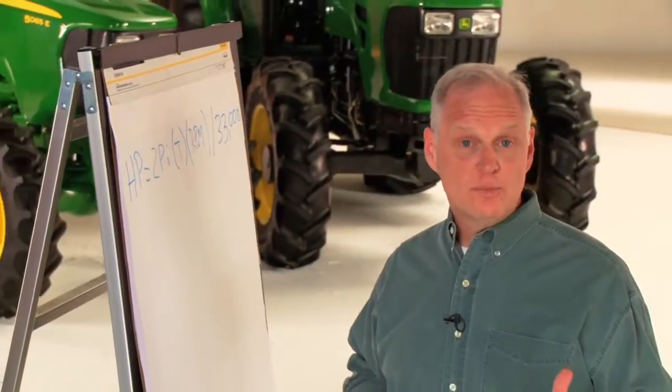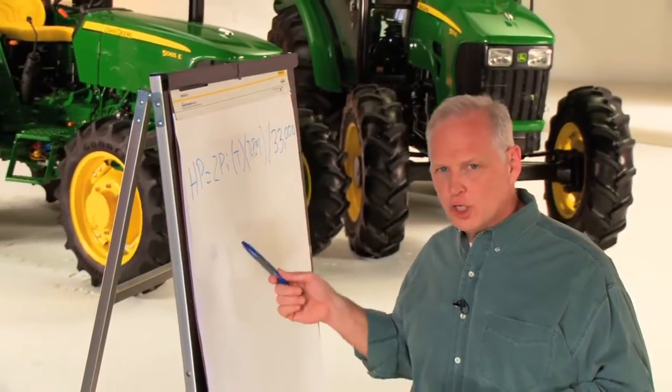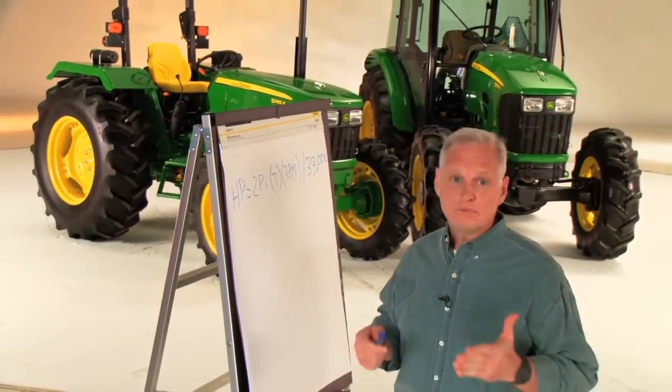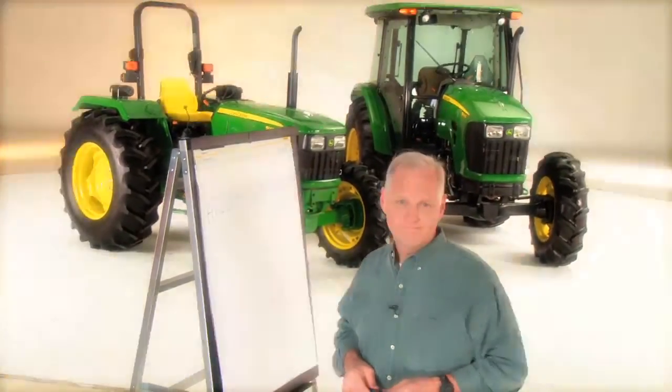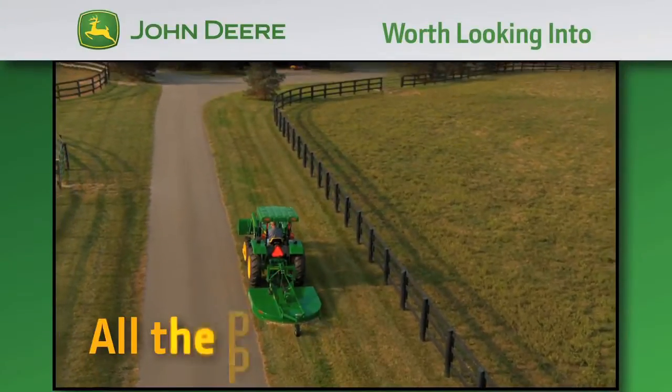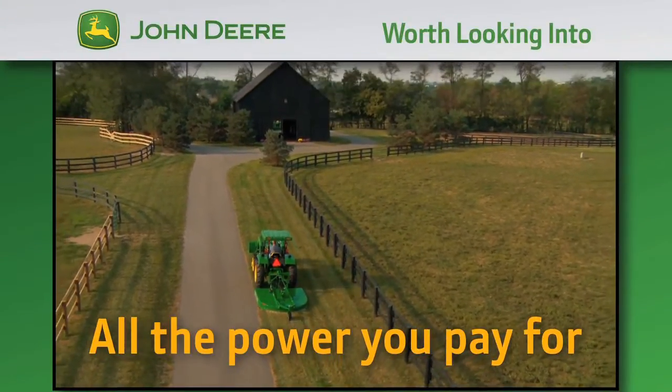So the next time you compare tractors and horsepower, make sure you know the horsepower at PTO-rated engine speed — or you could just get a John Deere. It's really the best solution. John Deere: all the power you pay for. It's worth looking into.